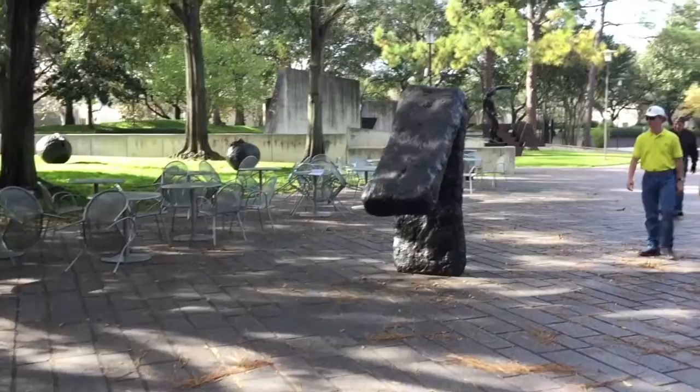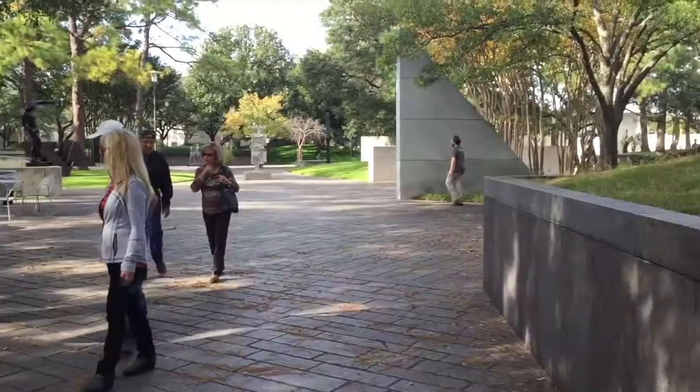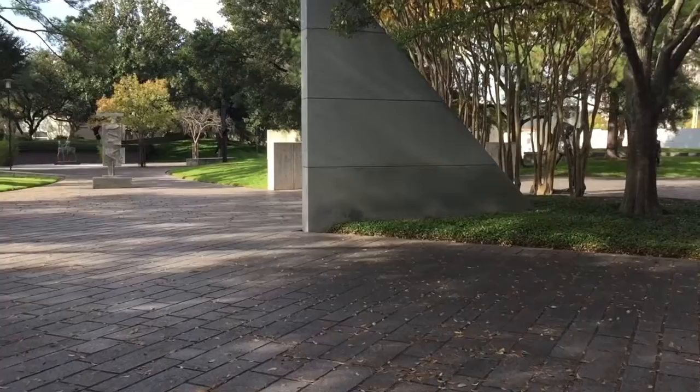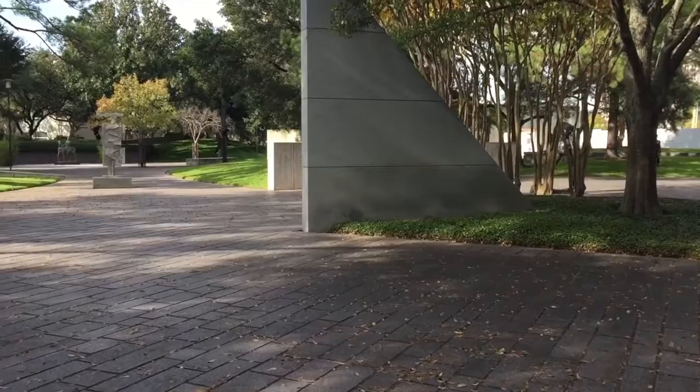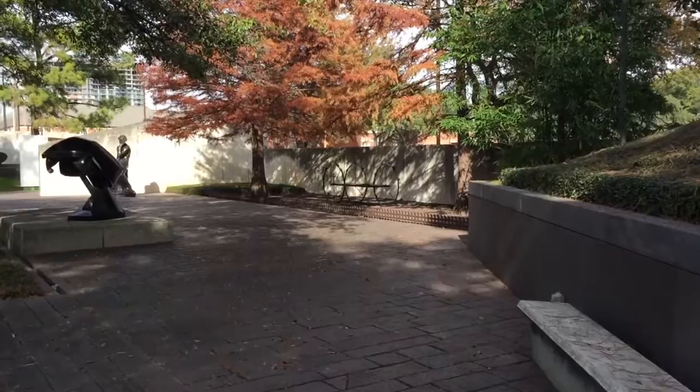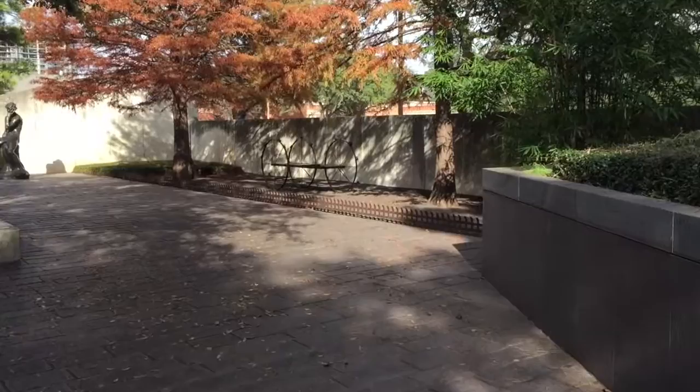A lot of empty seats. Which way do you want to go? Let's follow this wall on the right. I wonder what this piece of triangle is for — is it relating to something to our left? Let's keep following the wall. Look at how the light and shadow are animating this concrete wall, and how the trees frame this piece of sculpture.